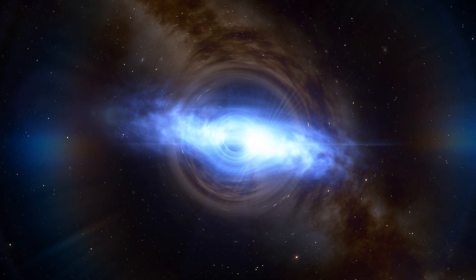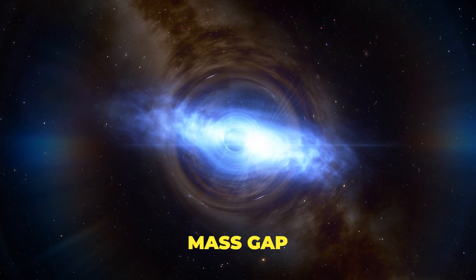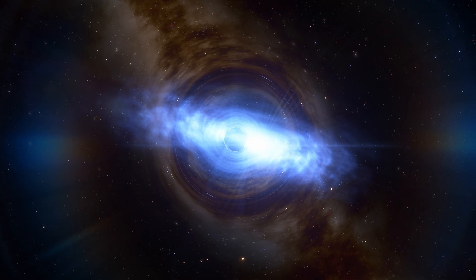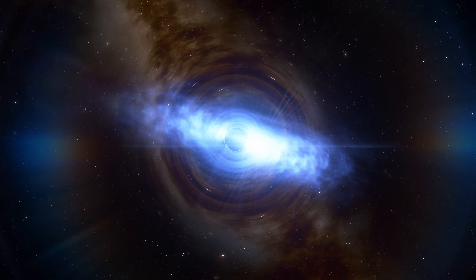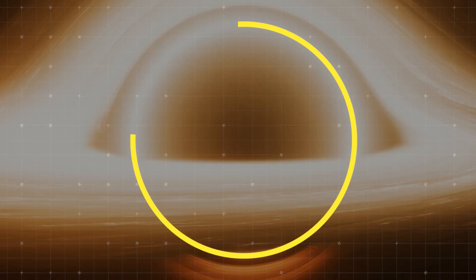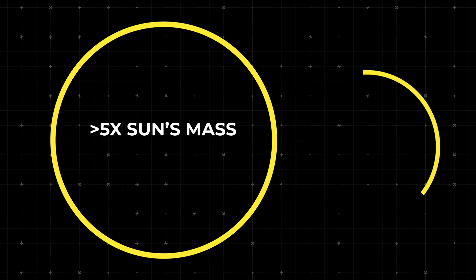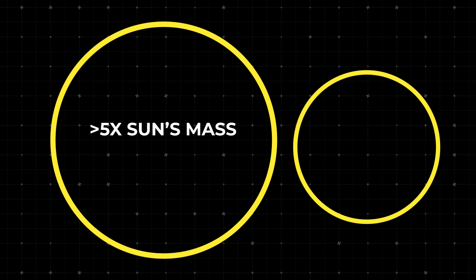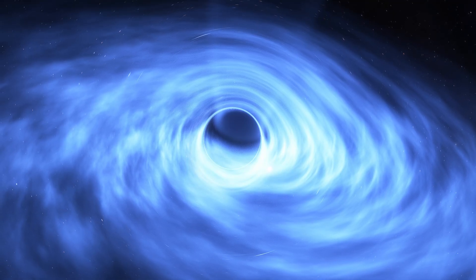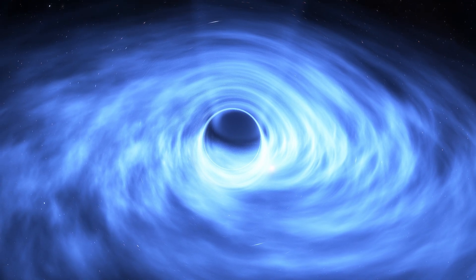This black hole is nestled within a range scientists call the mass gap. It's so small that until now we weren't even sure black holes like this could exist. Most black holes we've detected are at least five times the mass of the Sun, sometimes much bigger. But the black hole in G3425 is tiny in comparison, sitting at just around 3.6 solar masses. Scientists call this range of three to five solar masses the mass gap because they've rarely found black holes of this size before.